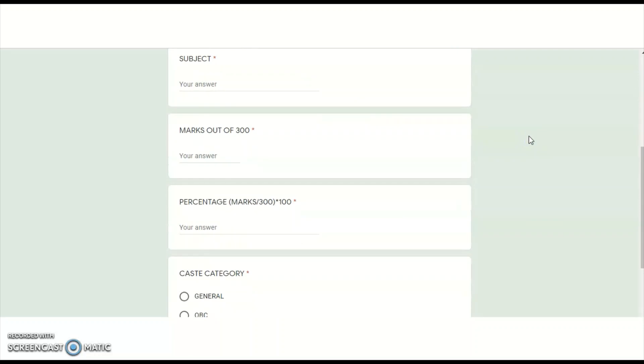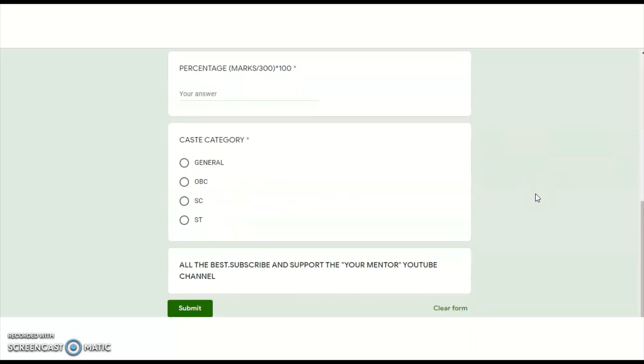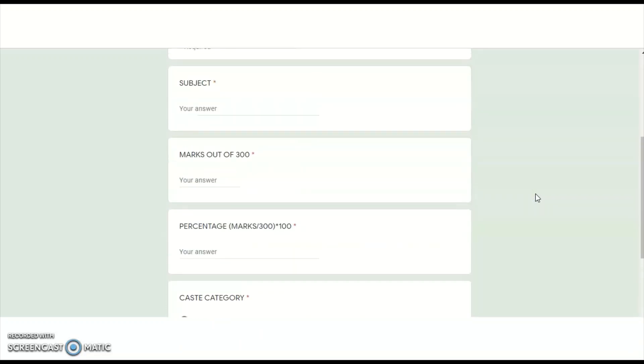The most important thing is to be honest when entering the marks — whatever marks you got as per the provisional answer key, be honest in typing the marks or percentage. Also, don't make spelling mistakes while typing your subject name, because if you make a typing mistake in the subject name, it will be difficult for me in the Excel sheet to take your response into consideration. Please be careful — no spelling mistakes in the subject and be honest while filling in the marks and caste category.